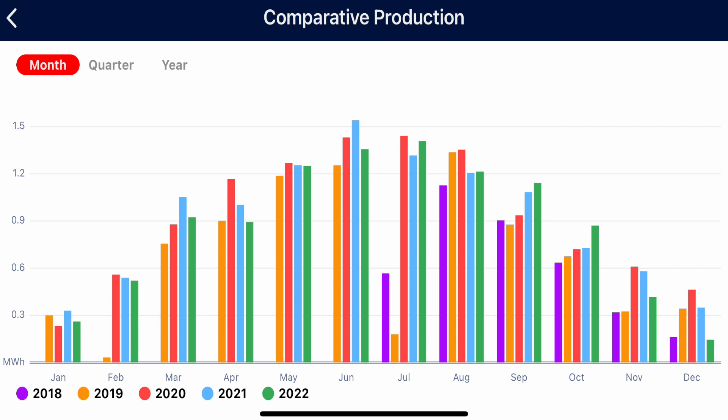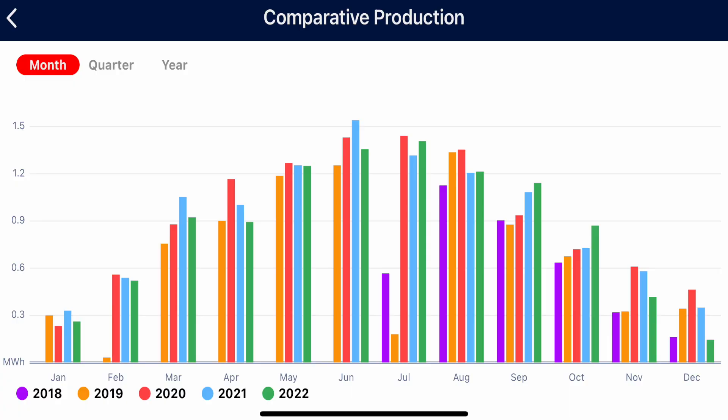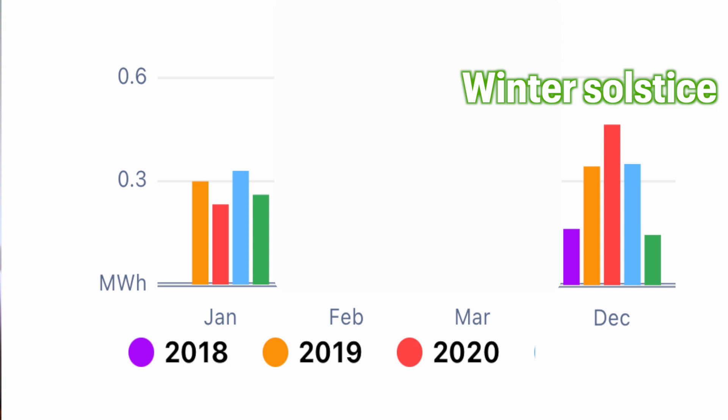Let me orient you to this graph. On the x-axis is all the months of the year, and on the y-axis is the energy production. The different color bars represent the different years we have had solar panels. The first thing you'll notice is that solar energy production is much higher in the summer — in June and July — versus in the winter in January and December. The second thing is that in the wintertime there is some production of solar energy, and it's not zero. It varies throughout the years. On average, January is worse than December for solar production, and as a reminder, winter solstice is in December, so December by definition has shorter daylight hours than January.